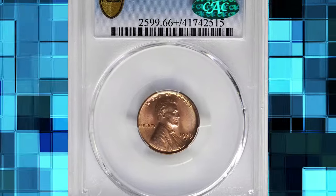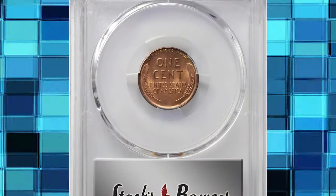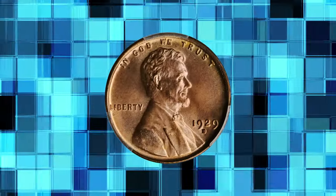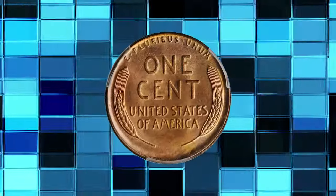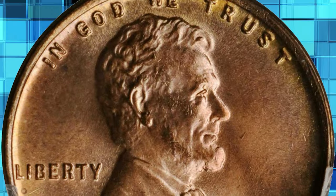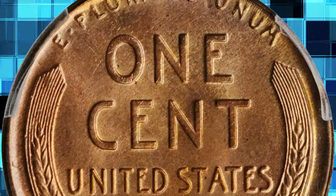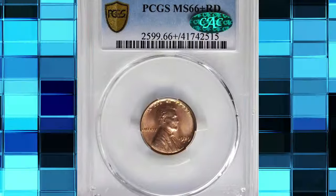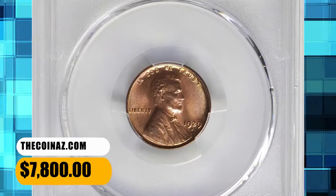Number 5: 1929 D Lincoln Cent, graded in Mint State 66 Plus Red by PCGS. According to Stack's Bowers, exceptionally well produced for an issue that is known for the widespread use of worn dies, this premium quality gem is sharply defined throughout. Satiny and smooth, the surfaces are of further desirability given the full pinkish rose luster that the coin retains. Although Mint State survivors of this high mintage issue are plentiful in an absolute sense, most are confined to lower grades due to poor striking quality, subdued luster, or numerous detracting blemishes. This example was sold for $7,800.